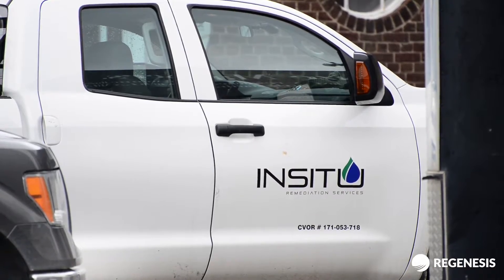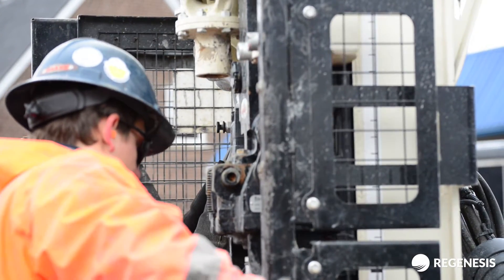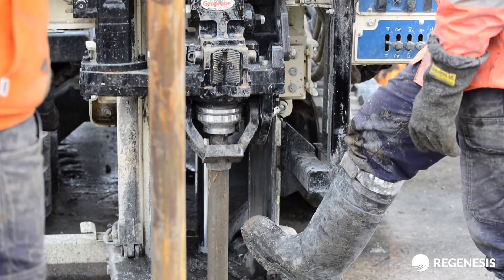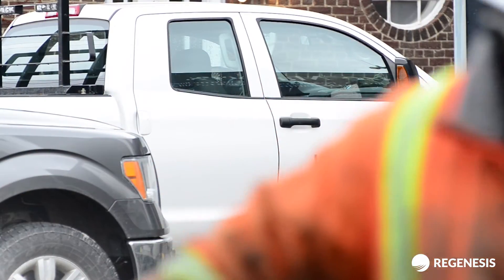In-situ remediation is an environmental remediation contractor. We specialize in chemical injections, bioremediation injections. We also do water treatment systems and air treatment systems, multi-phase extraction, and air-supprived SV systems. We do work within Canada and internationally with all these technologies.